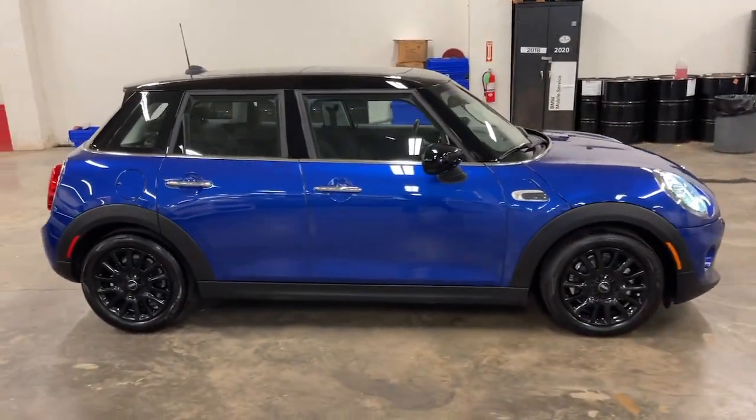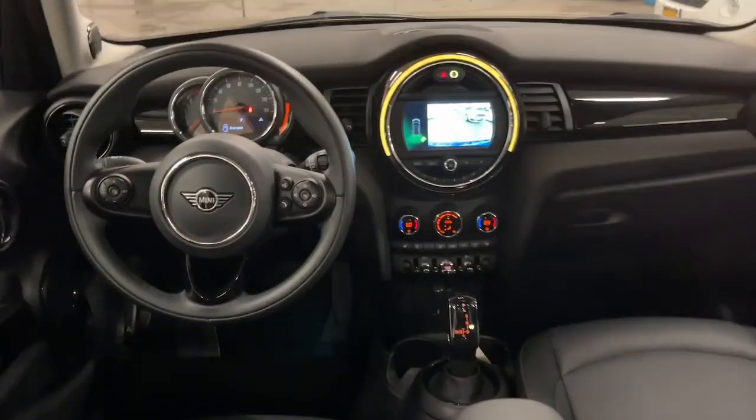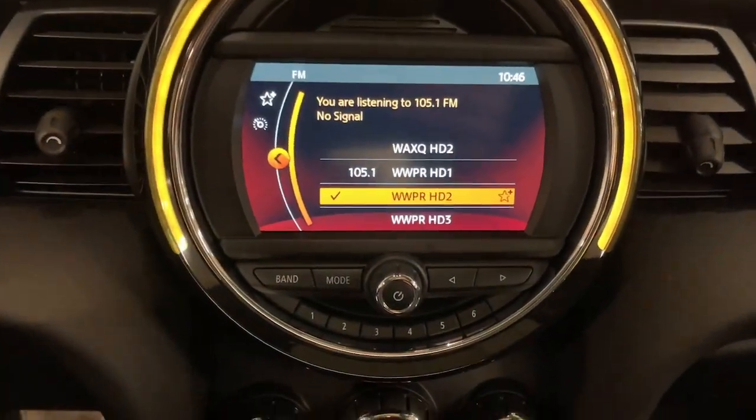These are just some of the great options this vehicle comes with: keyless entry, backup camera, keyless start, iPod and MP3 input, heated mirrors, fog lamps, electronic stability control, leather-wrapped steering wheel, Bluetooth connection, and steering wheel audio controls.